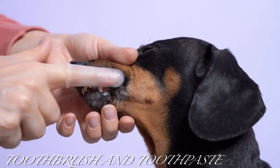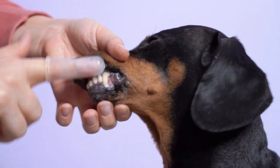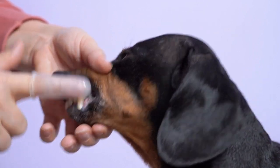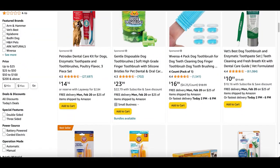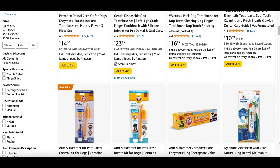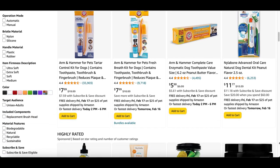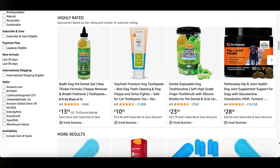Dog toothbrush and toothpaste: bad oral hygiene can cause painful and expensive problems down the road for your pup. Brushing your puppy's teeth is a simple task that you won't regret — because who doesn't love fresh puppy breath? Just like your toothbrush, you shouldn't share your toothpaste with your pup. Many human kinds of toothpaste include xylitol, which is toxic for your pup, so go buy some toothpaste that's just for them.